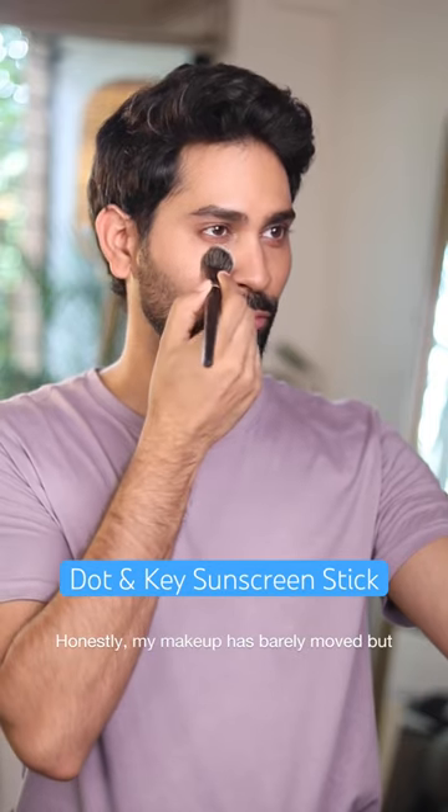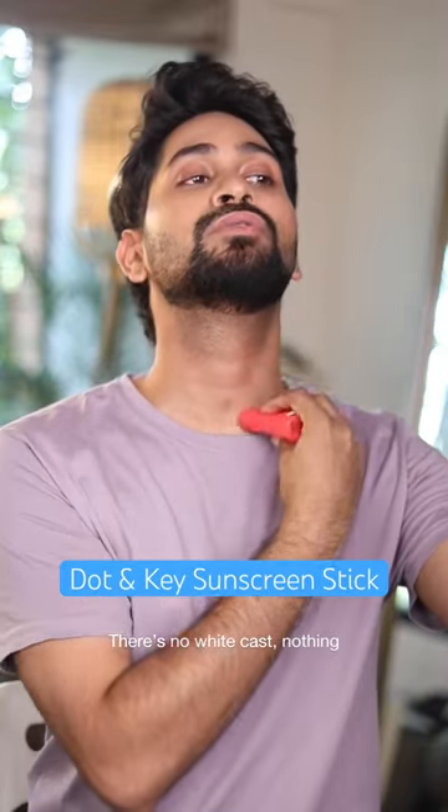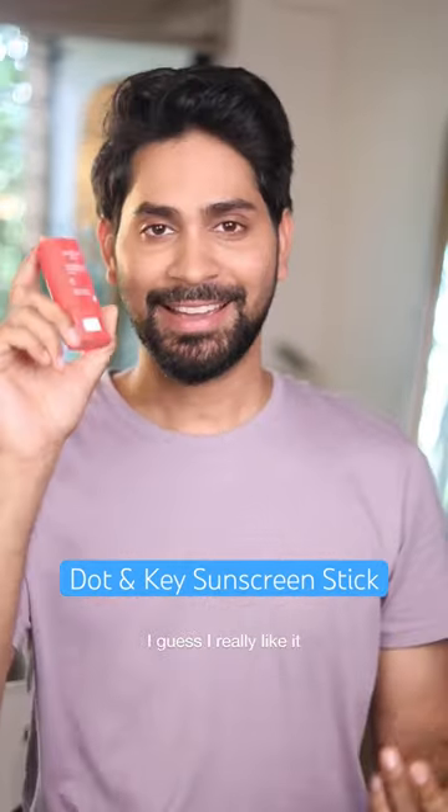I don't think I'm moving my makeup, but I'm still going to blend this with my foundation brush. It's actually quite good — there is no white cast, nothing. I really like it.